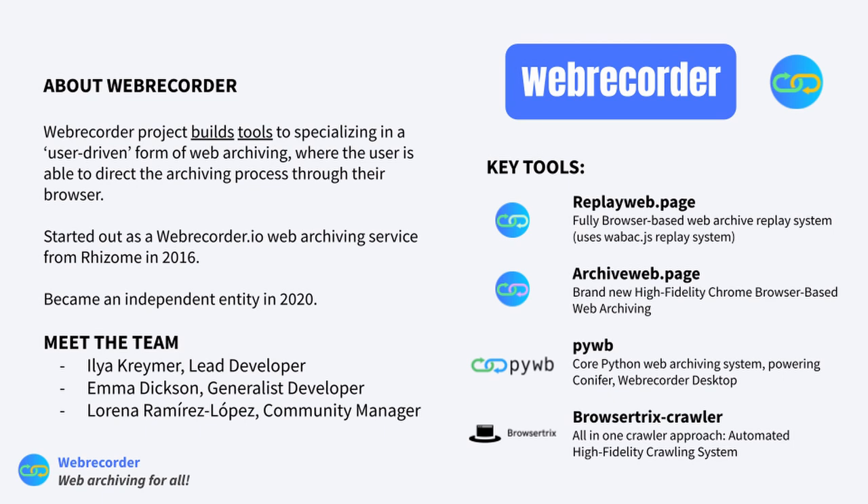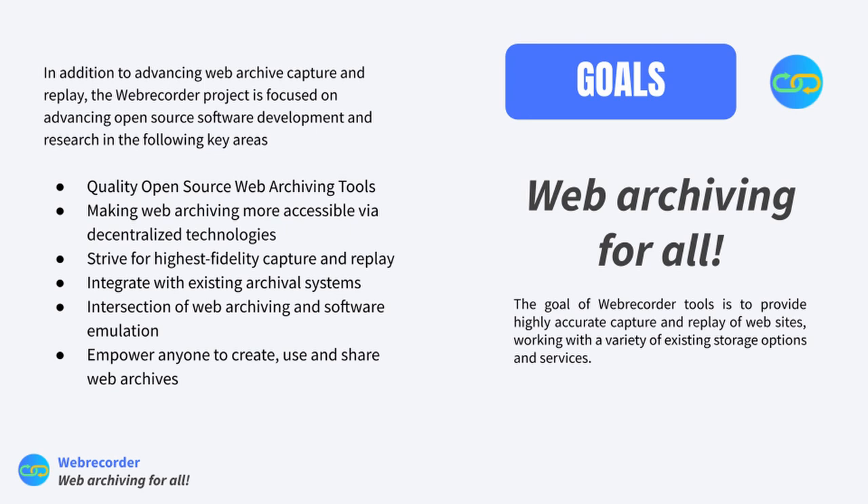The Web Recorder project builds tools specializing in user-driven web archiving, where the user is able to direct archiving processes through their browser. We have a lot of tools, but our four key tools are Replay Web Page, Archive Web Page, pywb, and Browsertrix Crawl. We'll be having hands-on experience with Archive Web Page to capture websites. Our team believes in web archiving for all — the goal is to provide highly accurate capture and replay with a variety of storage options and services.